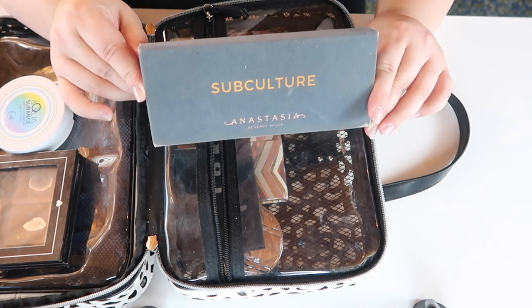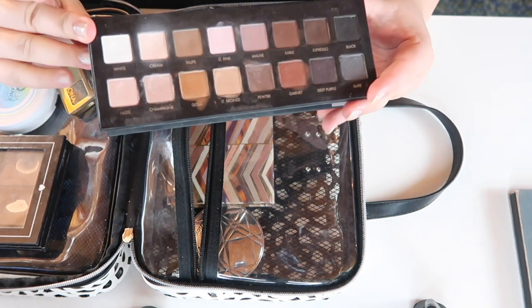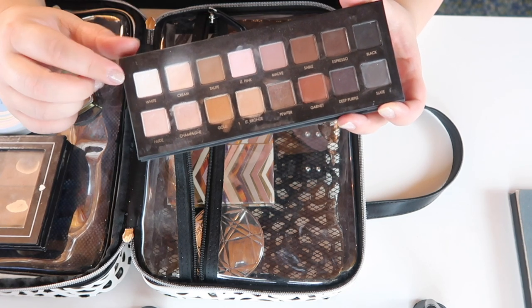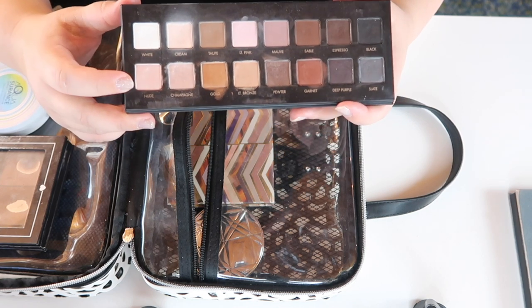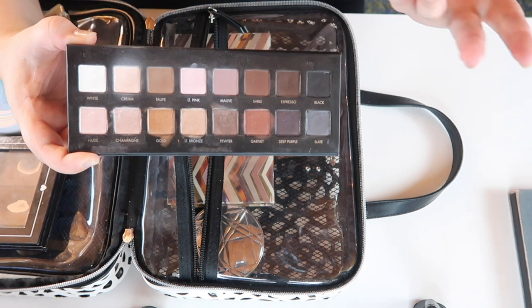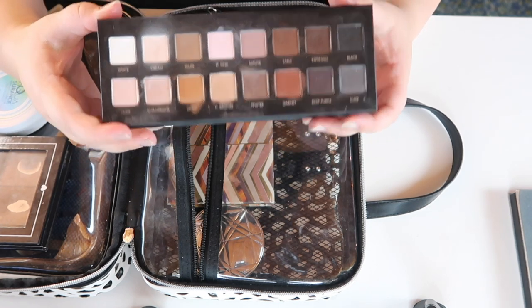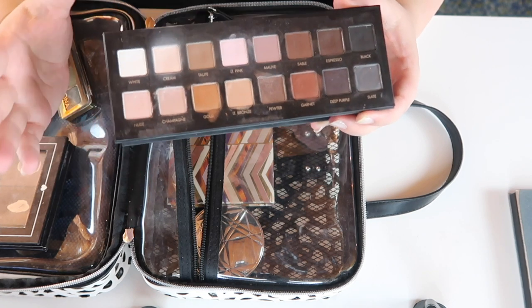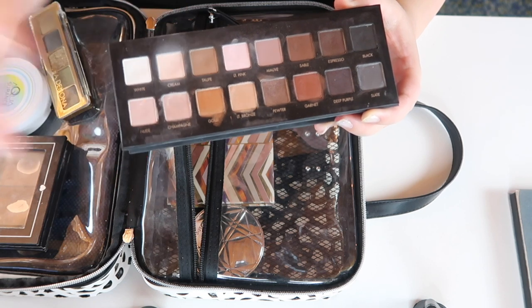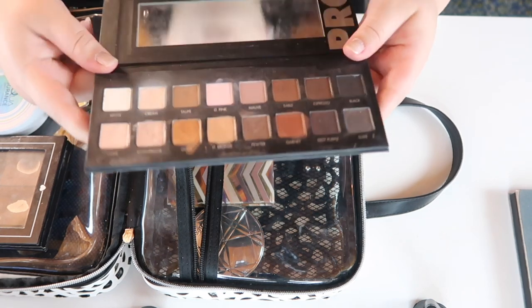I also brought the original LORAC Pro Palette — one of my other favorite palettes for traveling. I love it because you can go from a very soft neutral look to a deep smoky glam. All the shades are great multitaskers: you can use them for eyebrows, hairline, and more. I love the shimmers — light bronze, gold, and champagne — and I combined them with shades from my Subculture palette every day.